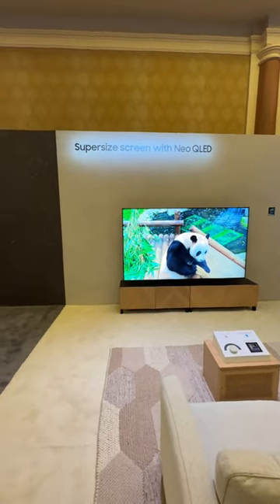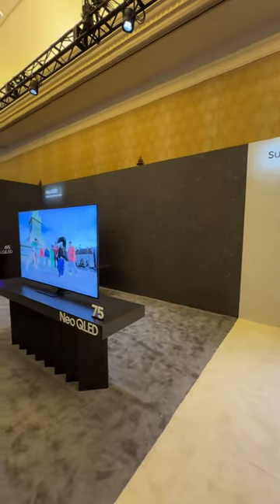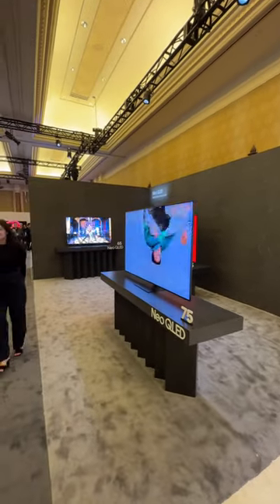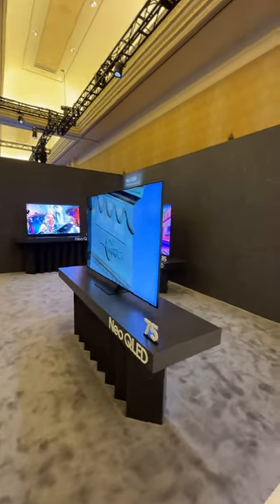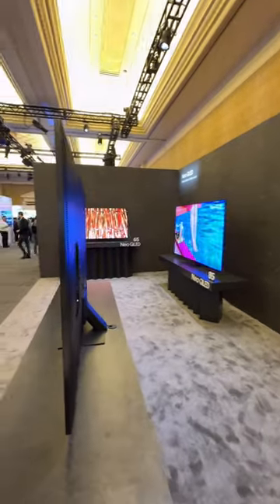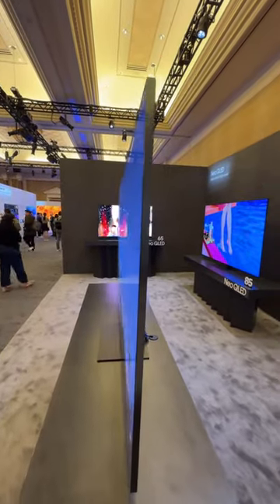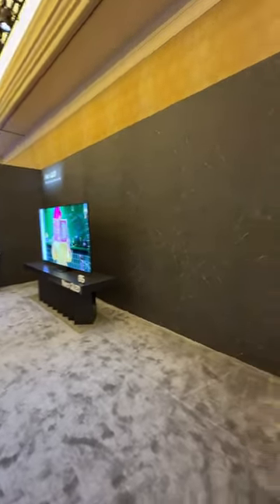Right now we're looking at the top end for Samsung 4K televisions, everything from a 98 all the way down to a 65. And these things are absolutely gorgeous from a 4K perspective. And peeking over here you can see the 85. Not as slim as the OLEDs, but still mighty, mighty slim and mighty, mighty beautiful.